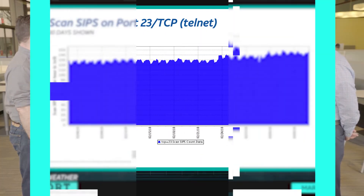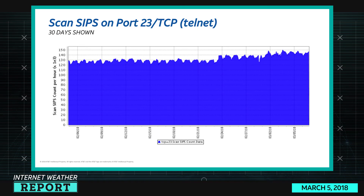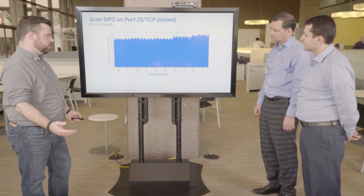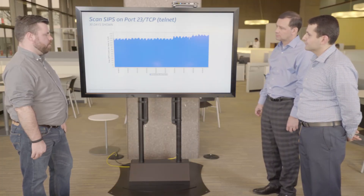Looking at a graph of the last 30 days on port 23 TCP telnet, it's slowly trending up again — the usual cyclical pattern, peaking around 150,000 scan sources per hour. That's still significant, but looking back a year it's down from a peak of around 400,000 — back when we were seeing the Mirai attacks.